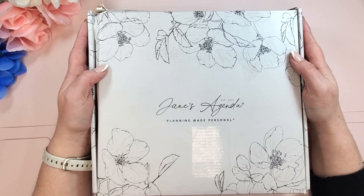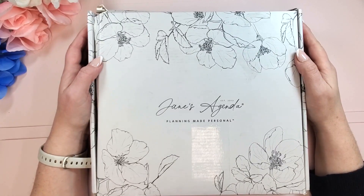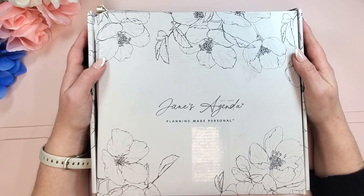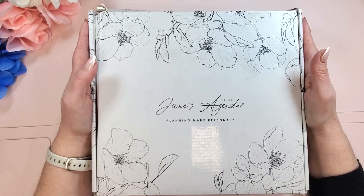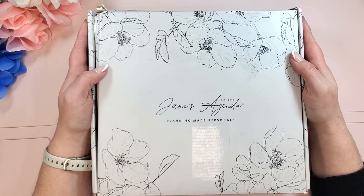Hello friends, welcome back — it's Jen, so glad you're here! I am excited because today we have got an early access haul from Jane's Agenda. Wait until you see what is in here.